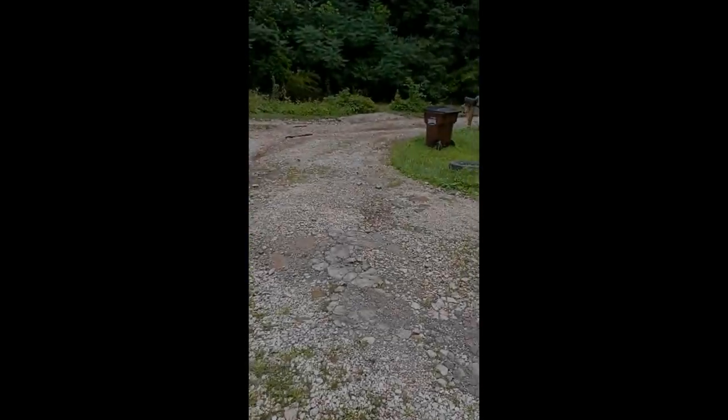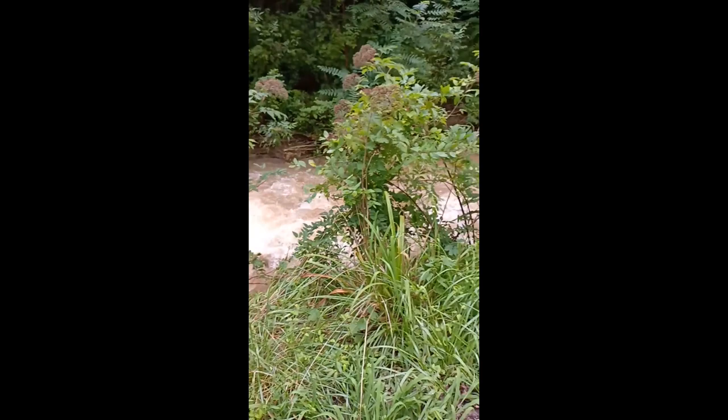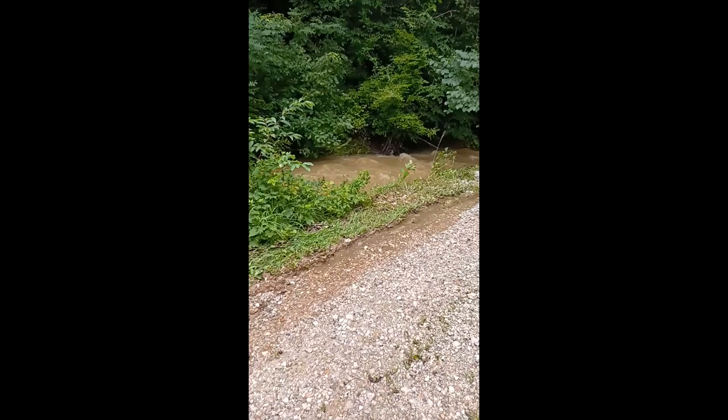Here's the driveway again. It is now 12:04, so just about noon, and you can see that the water has come down off the road. It's back where it's supposed to be. It drops pretty quick here. Once the rain stops, because there's nothing else feeding into it, it drops pretty fast.